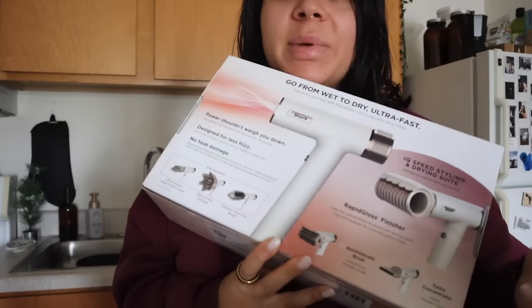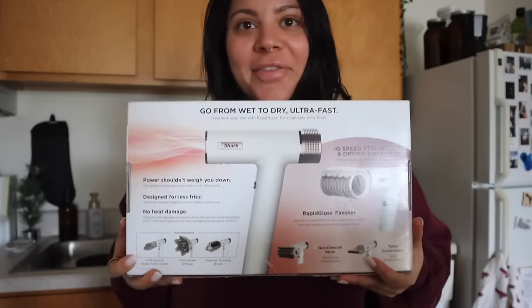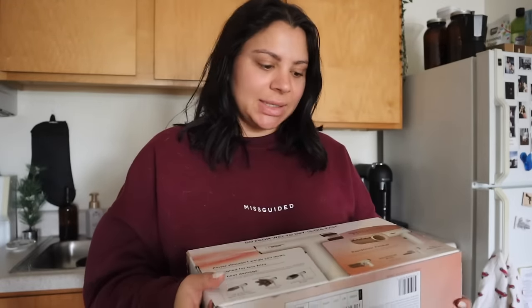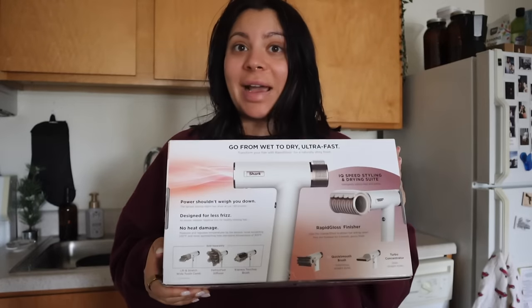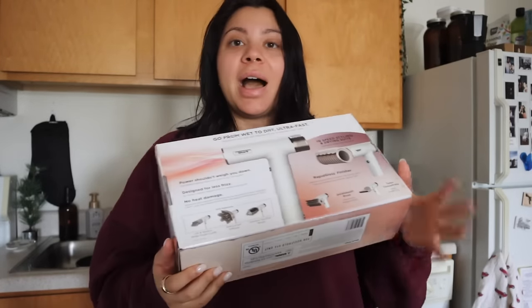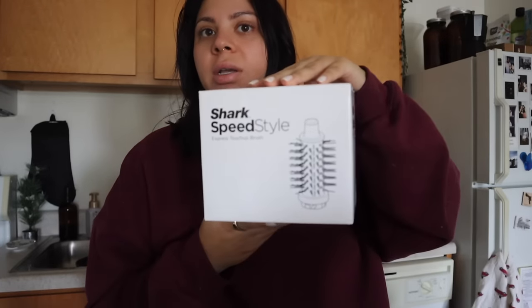I finally did it — I got the Shark blow dryer! I've been getting asked to review this for a couple years and I finally got it. Since I'm doing hair tutorials every other day for Vlogmas, this was the perfect opportunity. I'm going to wash my hair tonight and test it out, then mess with it over the next week or two, and later in the month you'll get a full review video. I also got an extra attachment for it.